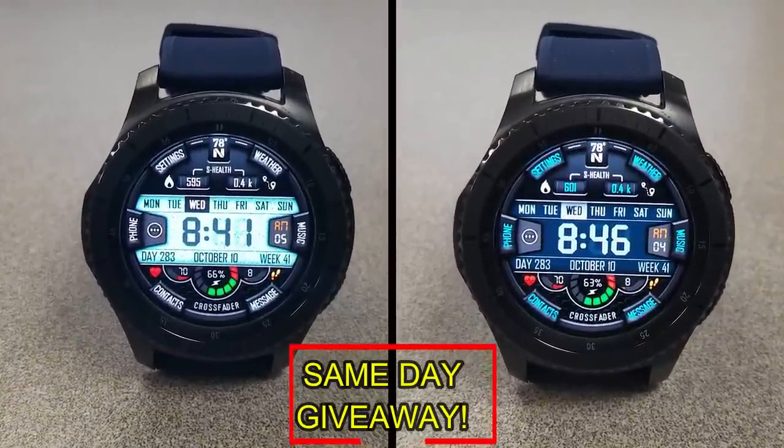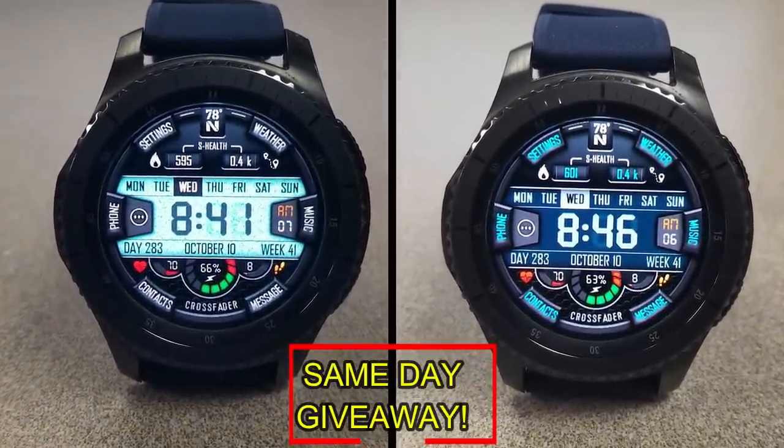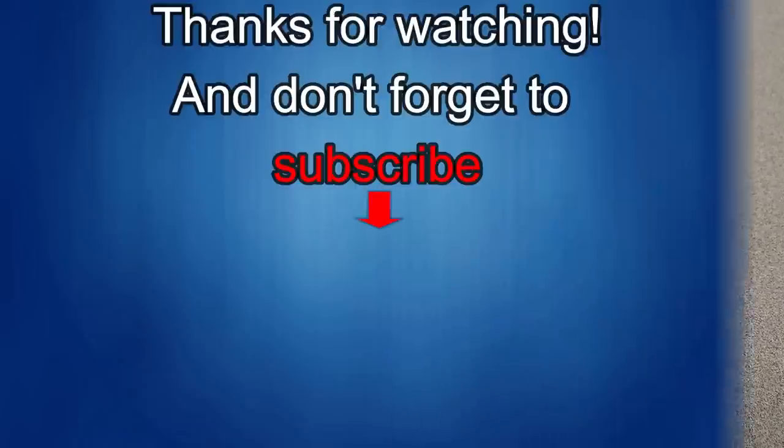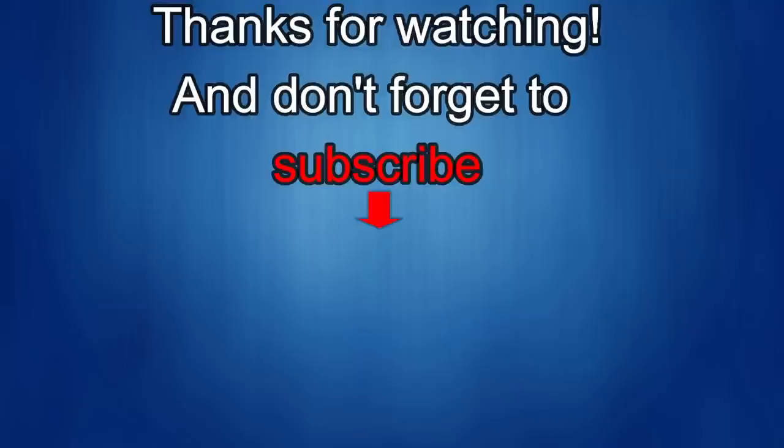Good luck to everyone and I'll see you in the next episode! Thanks for watching — I'd really appreciate it if you could share this video and subscribe to my channel. It really helps me keep the channel going so I can continue to offer discounts, giveaways, and fresh content. If you want to be notified when the newest video is released, just click on that bell icon next to the subscribe button. Until then, take care!